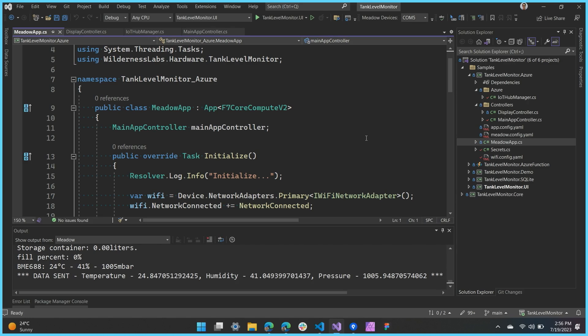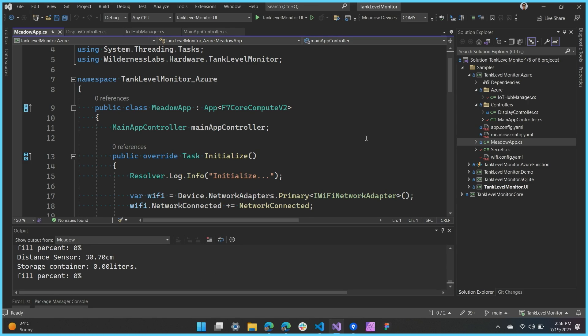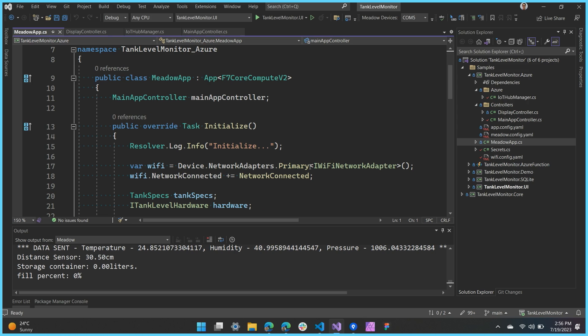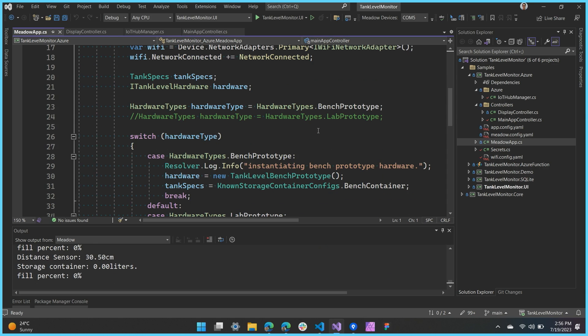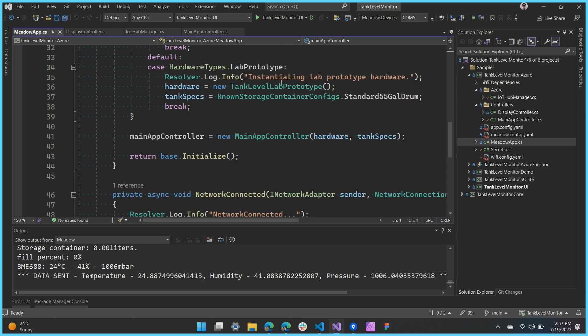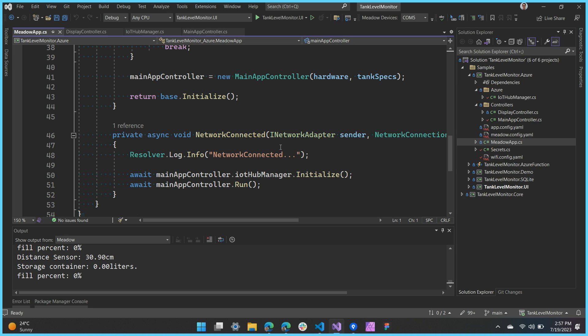Let's take a look at some code. This is our tank level monitor application, and you can see real-time data as it's reading that sensor. As I take the lid off and move it, you can see it getting different fill percentages. The first thing you'll notice looking at this main Meadow app class is this is all just .NET — not only is it .NET, but it's full modern .NET. You've got tasks, async/await, all the new pattern matching stuff, full generics. It's real .NET. And you want to use NuGet packages — you drop them in. We're .NET Core 3.1, .NET Standard 2.1 compatible today, and we're actually rebasing and bringing it to .NET 8 as well.